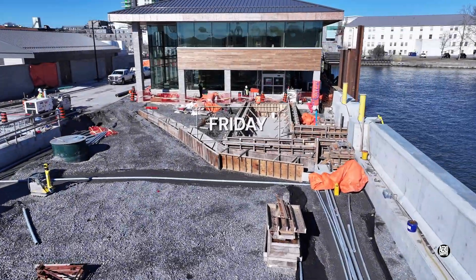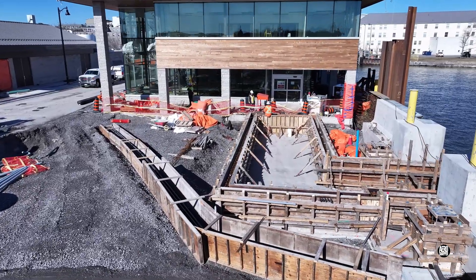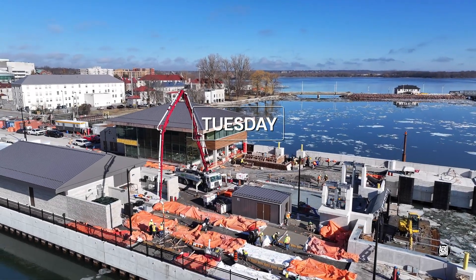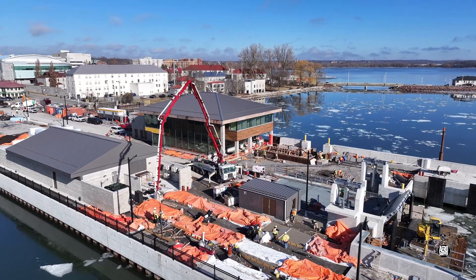Looking at the situation on Friday, I think we might reasonably expect to see concrete next week. Speaking of concrete, Tuesday saw a substantial pour at the top of the south finger.